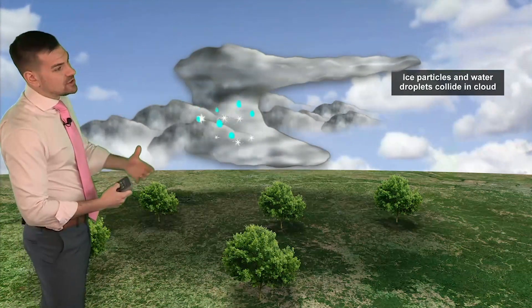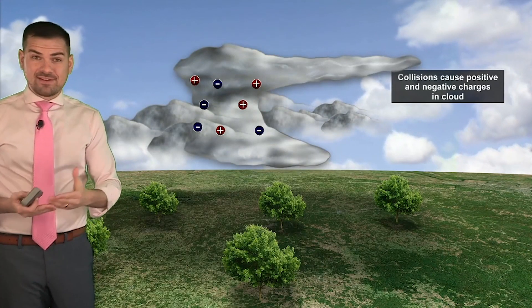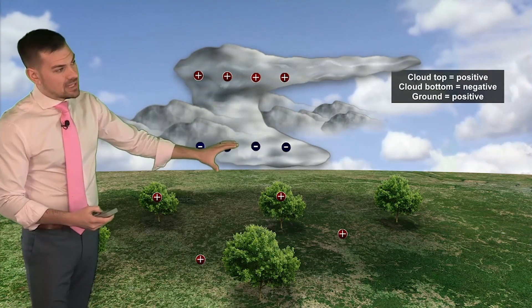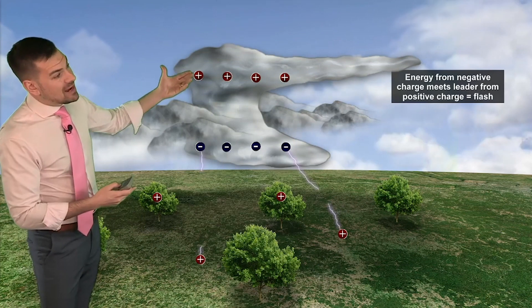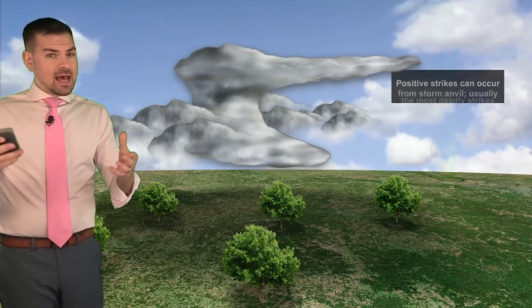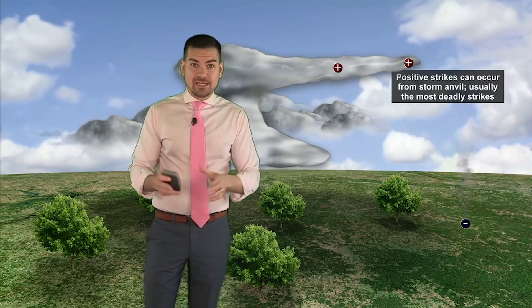In this maturing process, you get water droplets and ice particles to collide at one another at high speeds. It's this collision that creates positive and negative charges throughout the cloud. The top of the cloud ultimately becomes positively charged along with the ground. The bottom of the cloud is negatively charged. The energy from the negative charge meets the leader of the positive charge, and that could be cloud to cloud or even cloud to ground, which of course is extremely dangerous. Every now and then, you'll get a very scary strike to come from the top of the anvil all the way to the ground, and these can be the most deadly strikes.